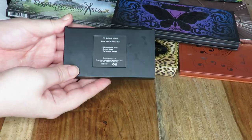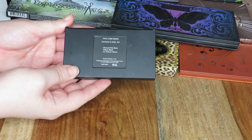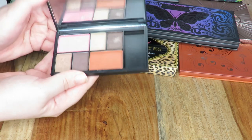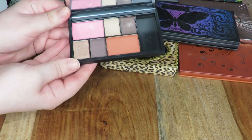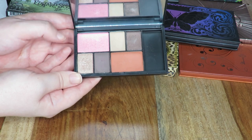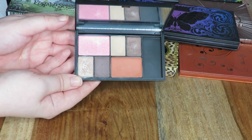Next up I have this Eye and Cheek palette in Dancing Till Dusk from Sleek. I did do a video on this and I really, really liked these shadows, but to be honest they're not really anything unique and I do have these shadows in other palettes that I like more, so I'm going to be passing this one on.